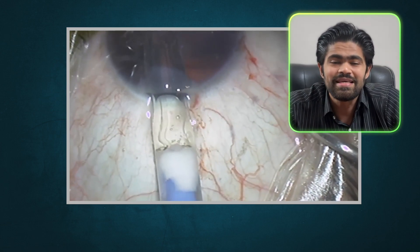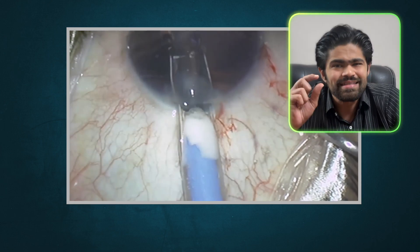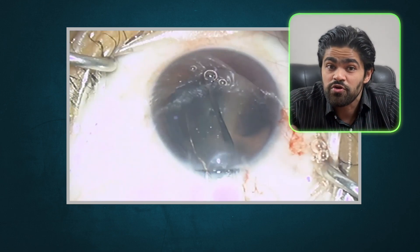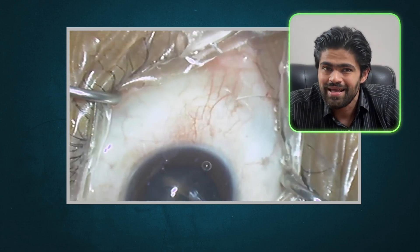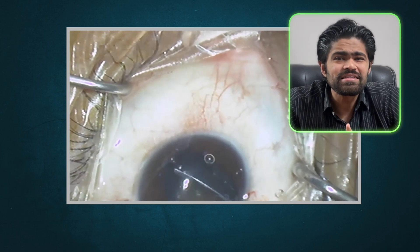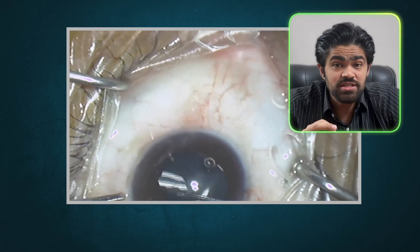Next comes the exciting part: the implantation of the ICL. The lens, folded like a tiny taco, is inserted through the incision and gently unfurled into position between your iris and your natural lens. It's a delicate dance that requires precision and skill. Once the lens is in place, the surgeon will make any necessary adjustments to ensure it's perfectly positioned. And just like that, the procedure is complete. You will be given postoperative instructions and eye drops to prevent infection and inflammation.